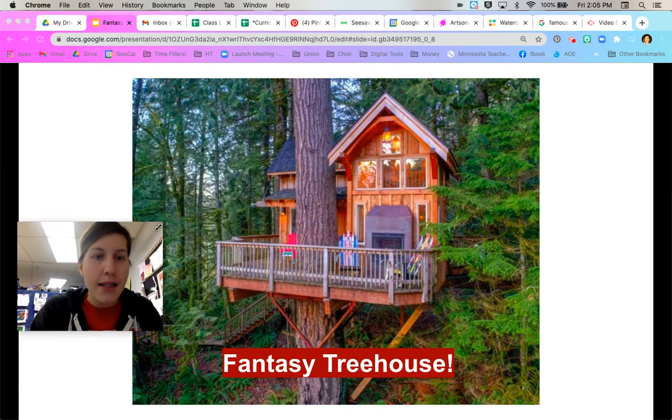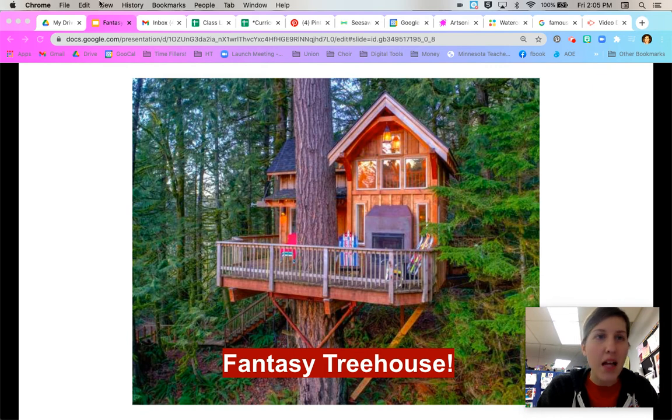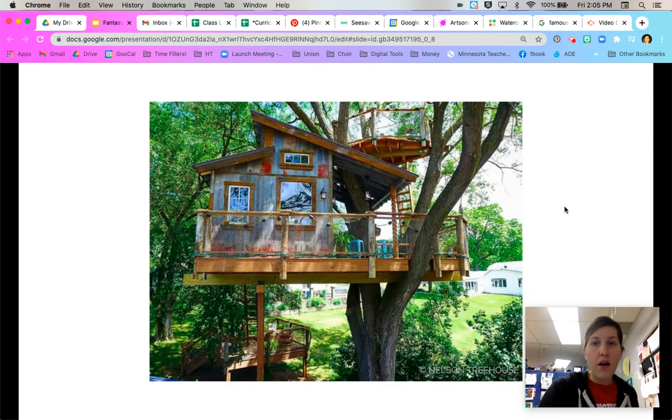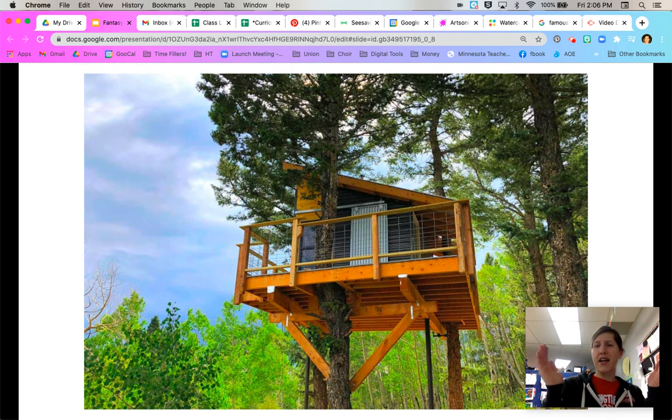I'm going to make myself small so that you guys can see the screen a little bit better. Now I can do full screen. So when we talk about treehouses, we don't have to just make a house in a tree. We can get weird with it. This one's got a ladder that goes up to a higher platform — could be a dance floor, could be a basketball court. You can also go down this ladder to another platform, so triple level treehouse. This one's just got a cool deck that goes all the way around.